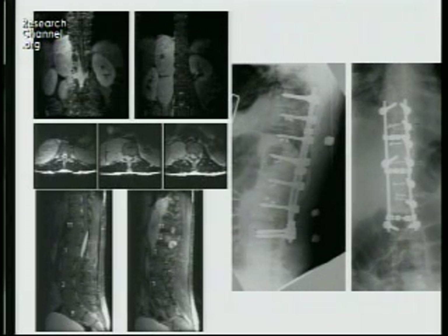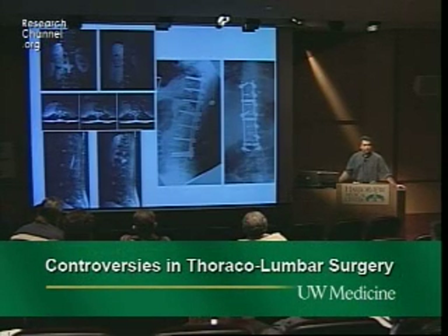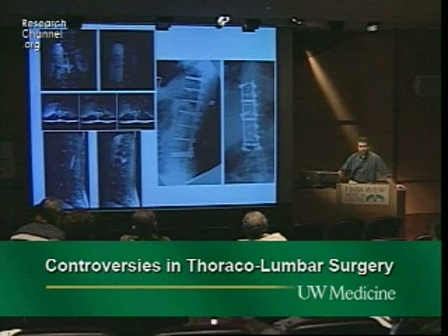With embolization we were able to get control of it, then do hemi-vertebrectomies and use his own rib — you can see the screws just screwing the rib onto the remaining vertebral bodies anteriorly — with posterior segmental fixation. He's about eight months out now with an anterior fusion, no cage at all.